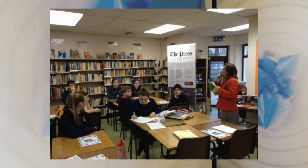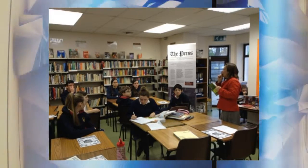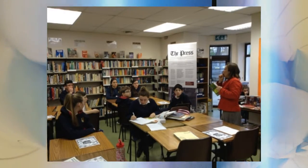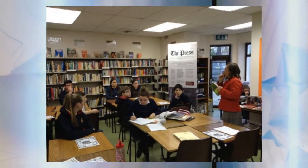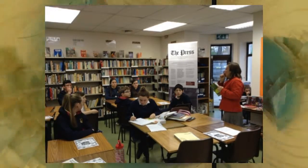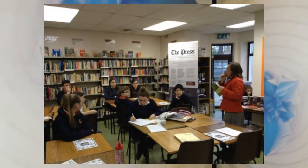If a class is being taught in the library teaching space, students visiting the library during their spares are asked to be respectful and keep talking to a minimum. Library use may occasionally be restricted during the day if there is a special event occurring in the library. For the first hour every Wednesday morning, the library is open for quiet individual study only.